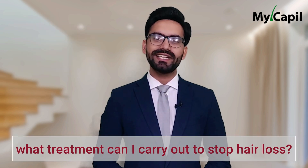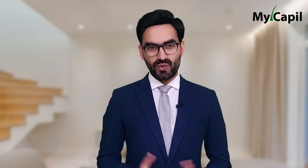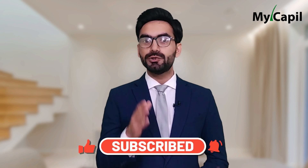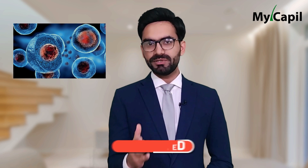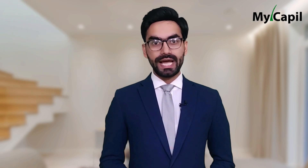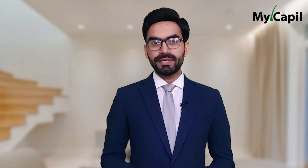Now, what treatment can be carried out to stop hair loss? Multiple researchers have discovered great effectiveness in using stem cells to stimulate the cells of the hair follicles. Stem cells will help hair growth — not only normal hair, but if we are also talking about grafted hair, it will also help the growth of that type of hair.